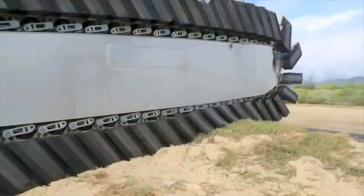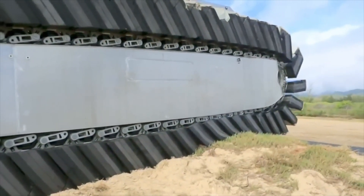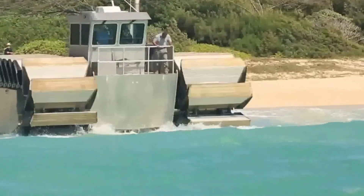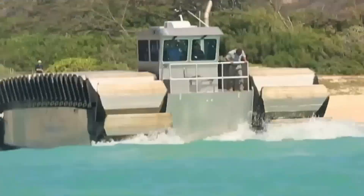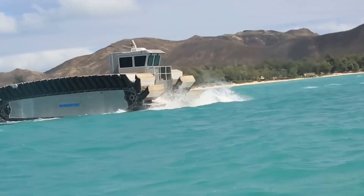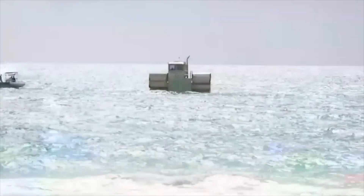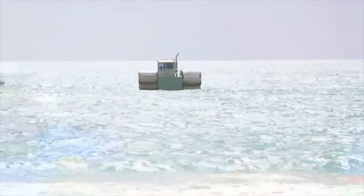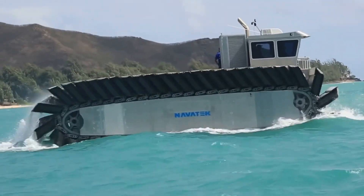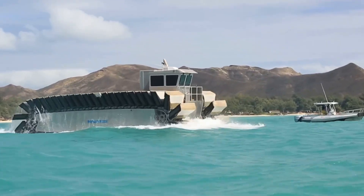The UHAC is capable of traveling at speeds of up to 23 miles per hour on land and 8 miles per hour in water, demonstrating significant versatility. Its ability to operate in challenging environments such as mud, sand, and surf provides strategic advantages for deploying troops, vehicles, and supplies directly from sea to shore. The UHAC represents a significant advancement in amphibious technology, offering enhanced operational flexibility and logistical efficiency for military forces.